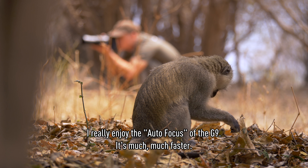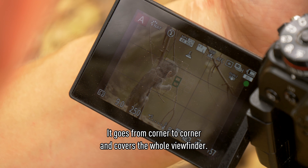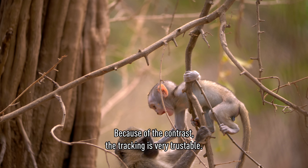I really enjoyed the autofocus of the G9. It's much, much faster. It goes from corner to corner, covering the whole viewfinder. Because of the contrast, the tracking is very trustable.